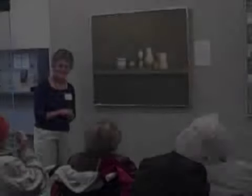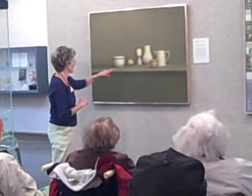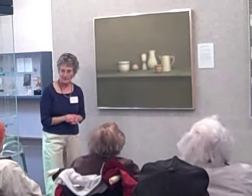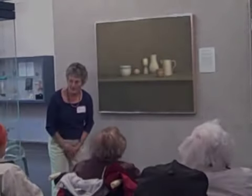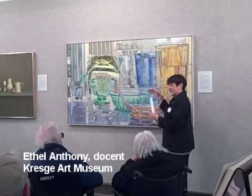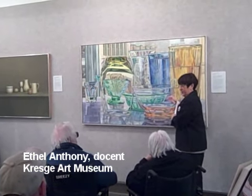We use the inquiry method, which was developed by the Museum of Modern Art. We take the time to really look at what the artist has put into the painting or the photo or the sculpture. So there are many layers, many, many layers of glass that we are looking through here.